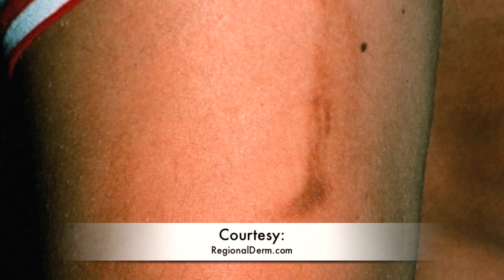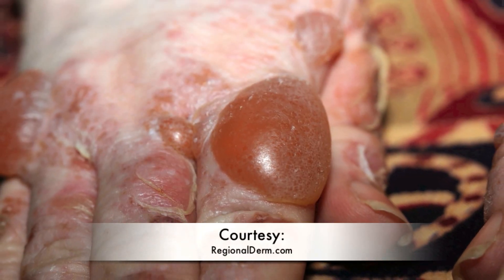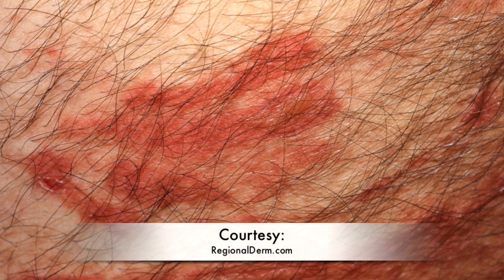What happens is that a substance goes on their skin and it makes them more sensitive to the ultraviolet light. And this is the result: brown spots, blisters and rashes that resemble severe burns.